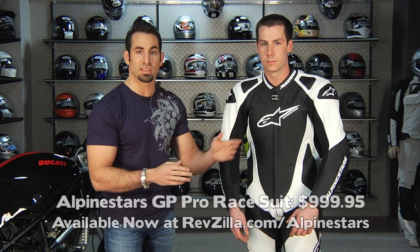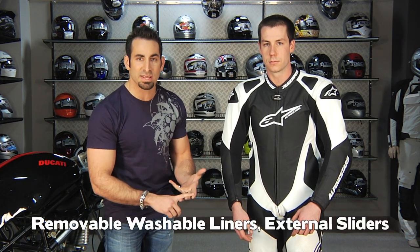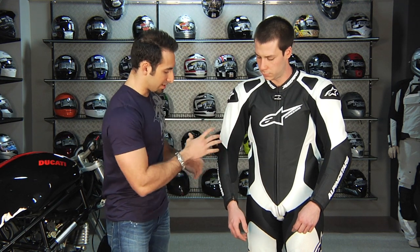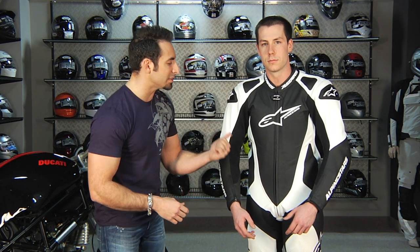Moving into our second tier — what I consider hardcore suits, and I'll use the term crossover. This range, from $999 for the GP Pro up to $1,199 for the Dainese, gives you a lot of bang for the buck. You're going to start to see upgraded features borrowed from race-level suits. All these suits have removable sanitized liners, external hard parts, aramid/Kevlar stitching in the impact areas, and seams that are moved further from impact areas. They all have GP-style humps.